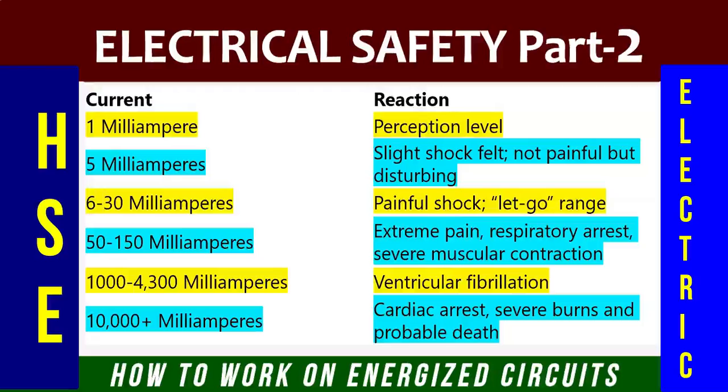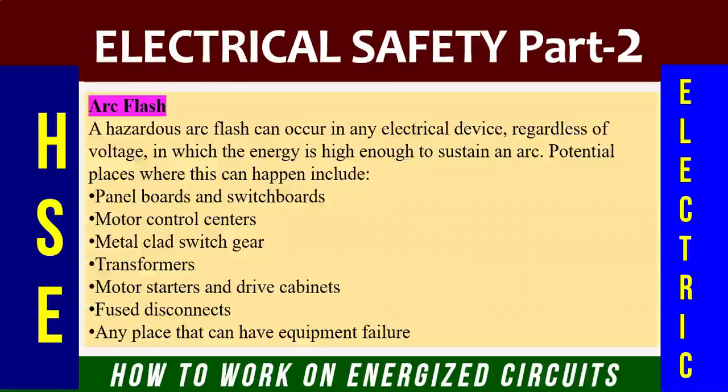Here you have to remember: one milliamp means the thousandth part of an ampere — it is a very small amount of current.